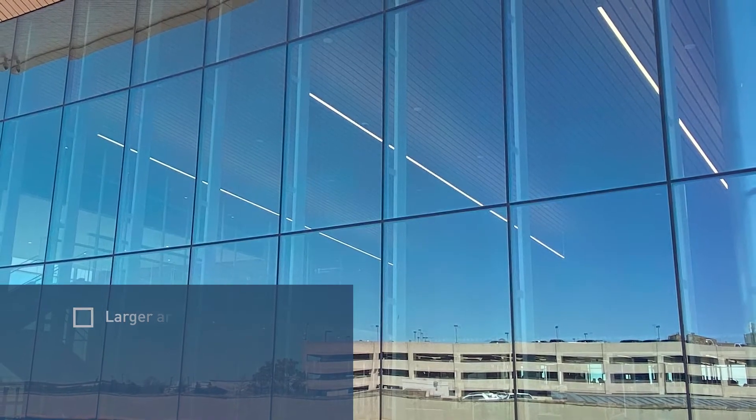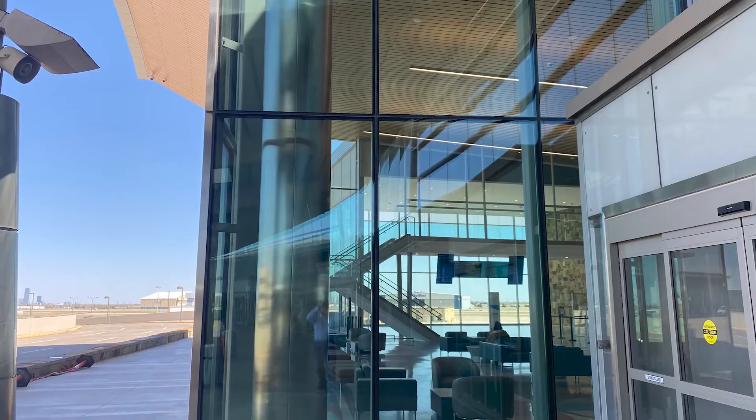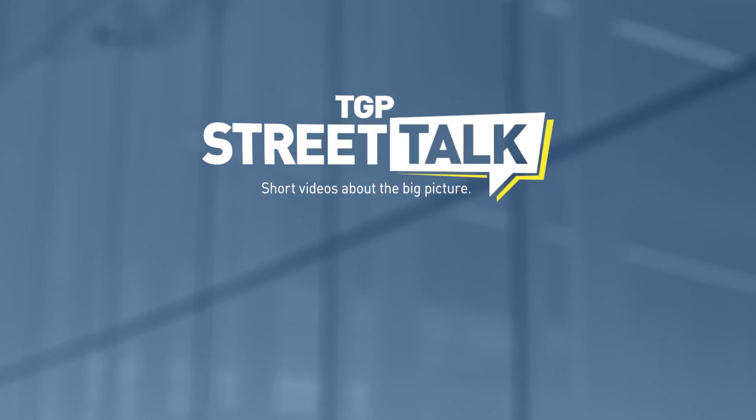With all the added natural lighting, wood decor, and updated amenities, the passenger experience at Will Rogers World Airport was upgraded dramatically. Learn more about the steel-built curtain wall infinity system by visiting TGP America.